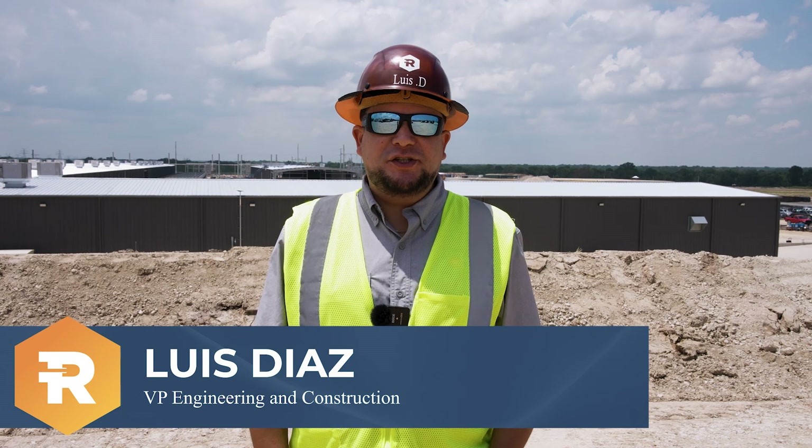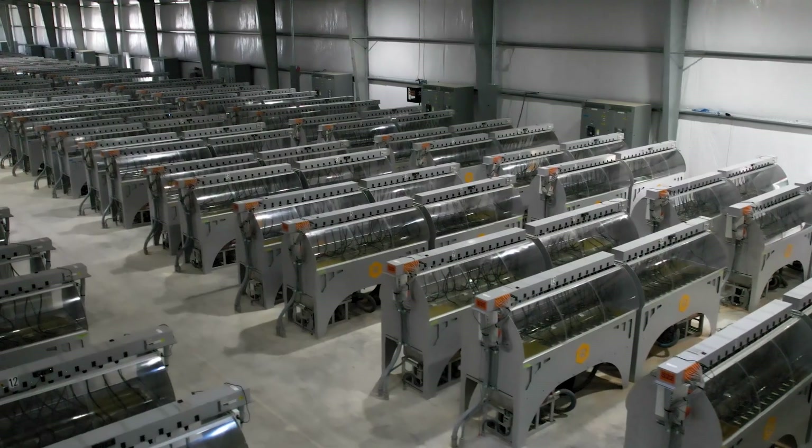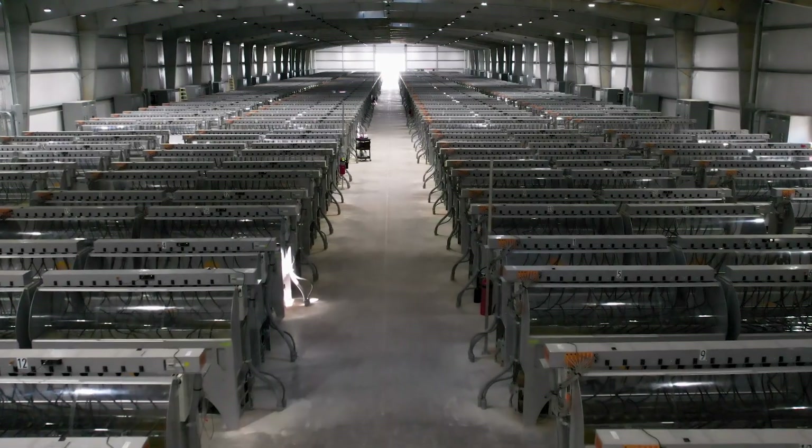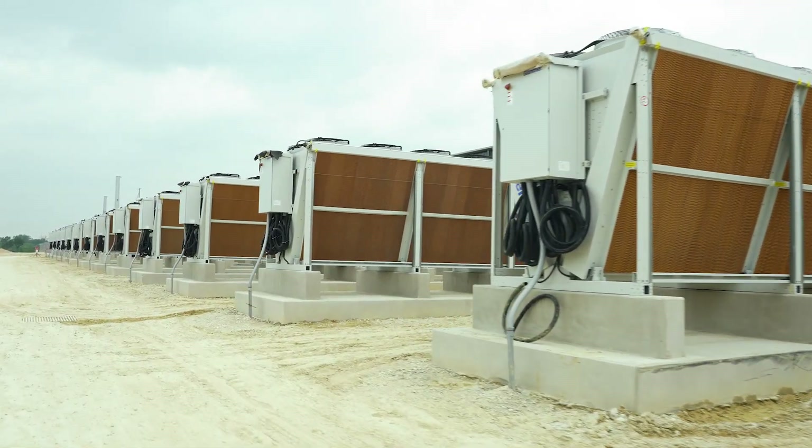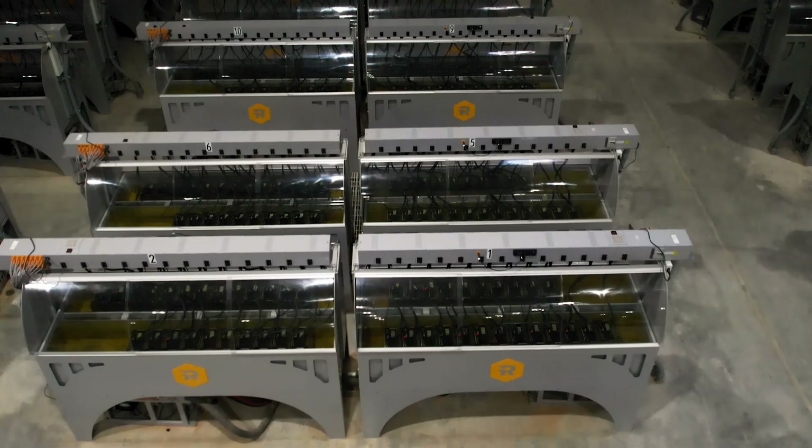For building A1, we completed the energization and deployment of tanks and miners. We did the installation of 640 immersion tanks, 40 aerobatic coolers, and more than 15,000 miners inside the building.